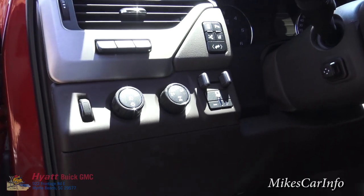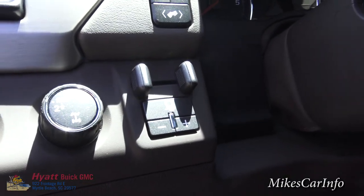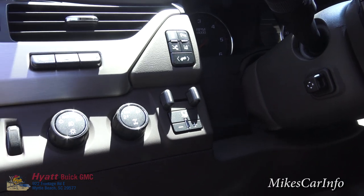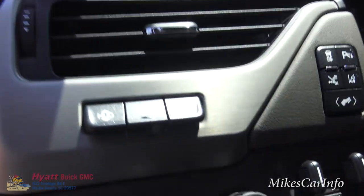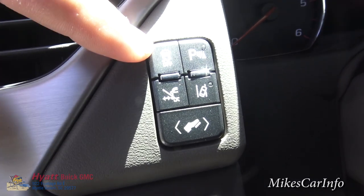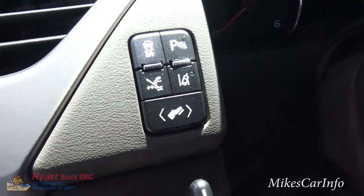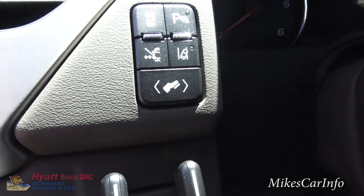You also have a trailer brake gain control so you can adjust the trailer brakes to fine-tune them. This is for your HUD display adjustment. Then there are a bunch of buttons: traction control, which you can turn off; parking sensors, which you can turn off; the retractable side steps, which you can turn off so they don't even come out; and lane departure warning, which defaults to on but you can turn that off.